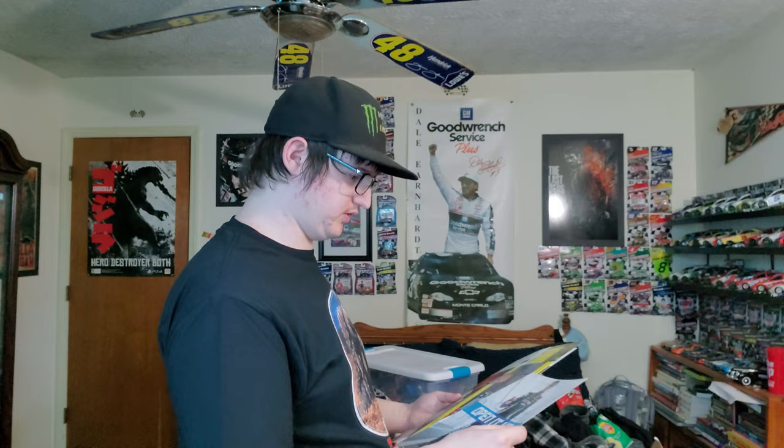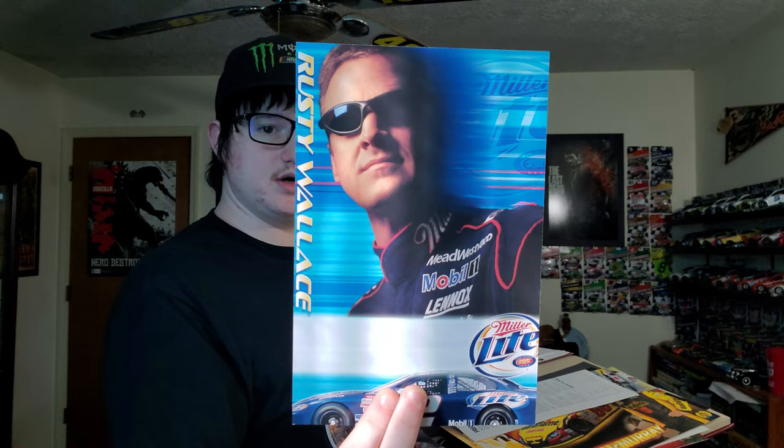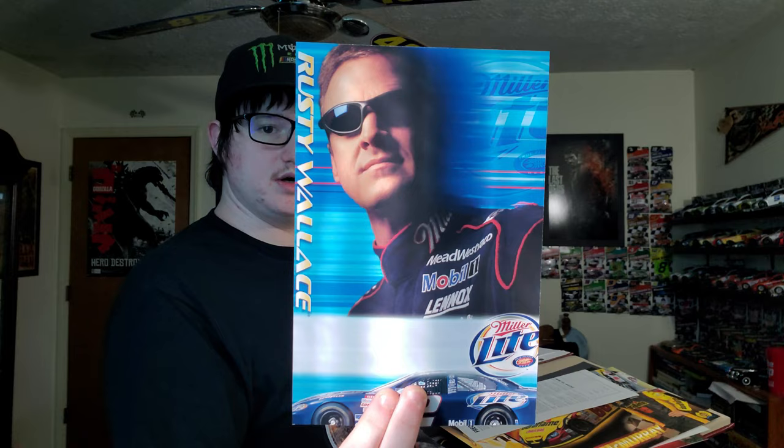A really cool Jeff Gordon hero card, a Mark Martin/Greg Biffle hero card, and more ticket stubs and brochures. Jeff Gordon Tylenol. A Rusty Wallace hero card, a kind of Hendrick brochure, Jimmie Johnson Hall-and-All, Jamie McMurray hero card. A Buck Baker 25th anniversary today with a Buck Baker racing school schedule.